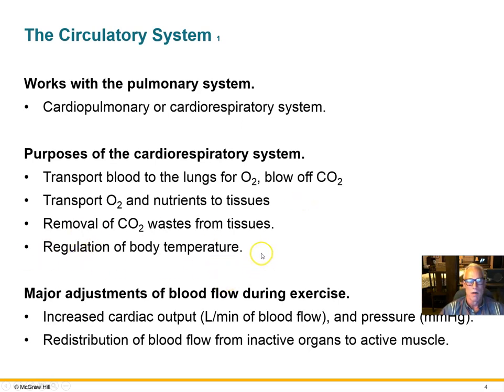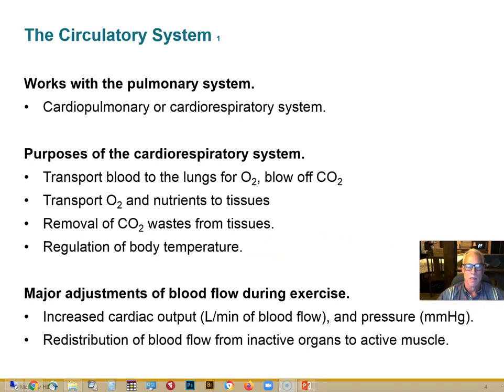The cardiovascular system also regulates body temperature and distributes hormones throughout the body. During exercise, basic changes include an increase in cardiac output — more liters per minute of blood pumped out by the heart to distribute to all the working muscles. Blood pressure will also be raised to help move blood through the vessels. The vascular system will be modified to redirect blood flow away from non-critical organs.